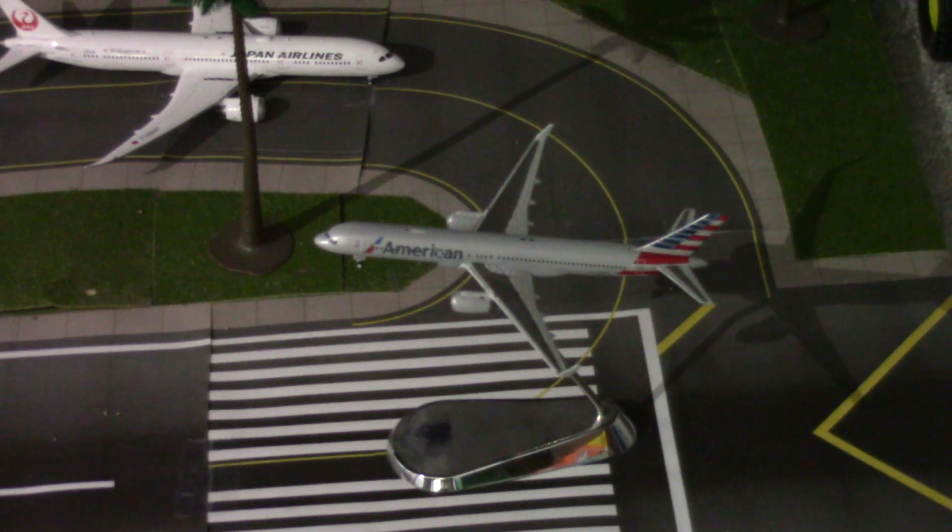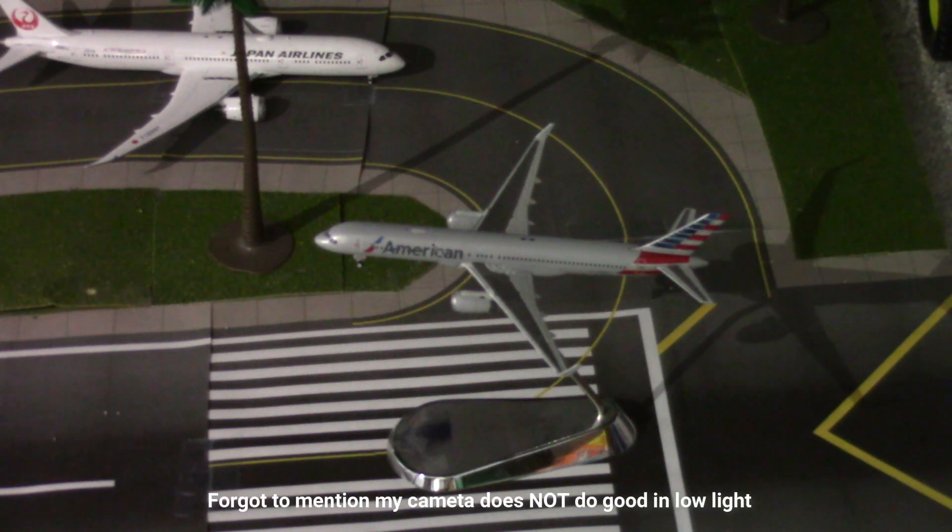Hey, what's up YouTube? This is Gemini Gen, Mile High Aviation, back at you guys with another video. I don't know if you notice anything different but this is being filmed on my camera, and since I still haven't got the light yet I have my phone using as a light, and I have my iPad for the routes and all that good stuff.